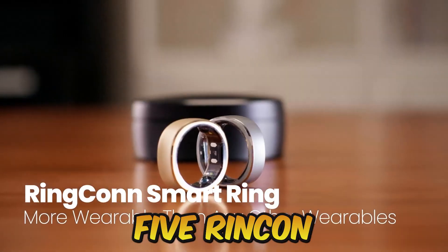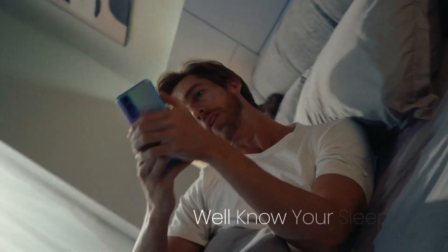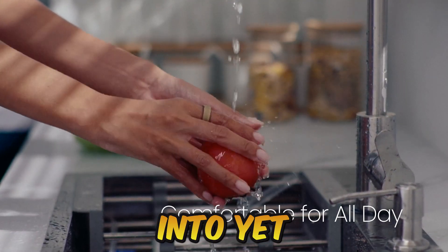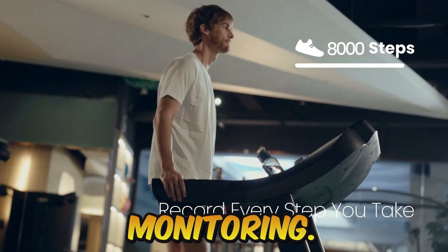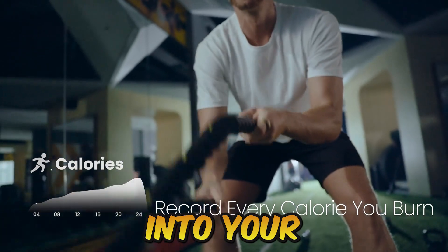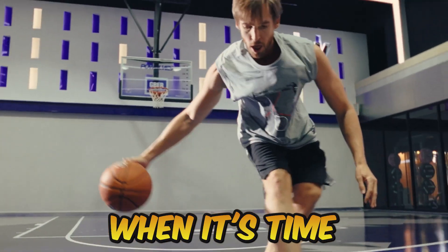Coming to Number 5: Ringcon Smart Ring. Welcome to Ringcon — the comfortable smart health tracking ring that will make you forget it's even there. Ringcon tracks and categorizes every minute of your sleep, so you can go to bed without strapping yourself into yet another device. Its extremely precise PPG sensor provides continuous heart rate monitoring. Additionally, it refreshes more frequently than other wearables and allows you to discover insights into your blood oxygen levels. Ringcon monitors your heart rate and heart rate variability to assess your level of stress and notify you when it's time to decompress.